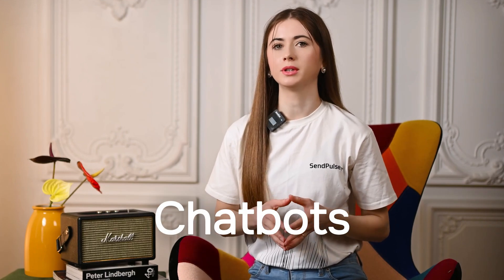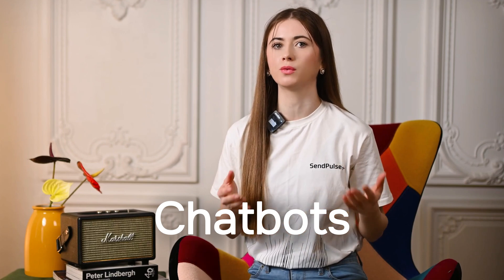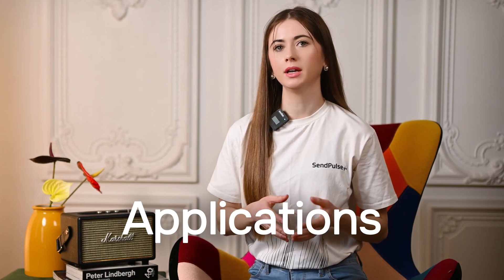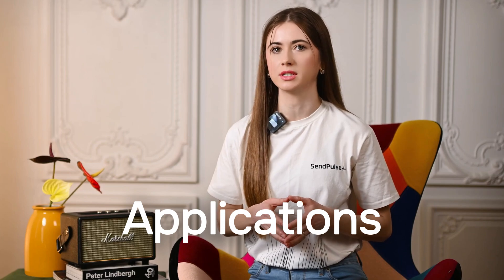Chatbots are software applications or web interfaces designed to simulate person-to-person conversations with users through text or voice interactions. Thanks to machine learning and artificial intelligence, you can have human-like communication just by using a simple chatbot. Bots use natural language processing technology, or NLP, to understand users' needs and perform query-based actions. Applications, also known as apps, are software packages that are self-contained and allow users to perform specific tasks on their devices without assistance. Apps are much more complex and can contain additional software, including chatbots.